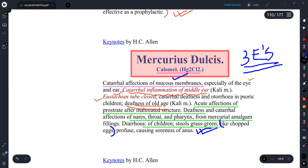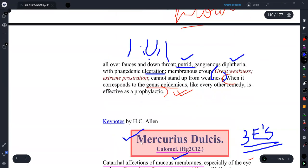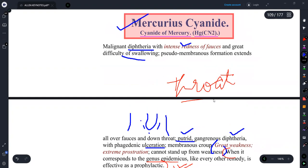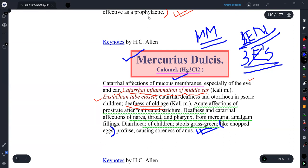In the Mercury group, there are three remedies: Mercurius Corrosivus, Mercurius Cyanatus, and Mercurius Dulcis. For Mercurius Corrosivus, the symptoms asked in exams are related to the GIT. For Mercurius Cyanatus, throat symptoms are asked. For Mercurius Dulcis, the eyes, ears, and nose — or mucous membrane-related symptoms — are asked. Remember it is not three E's, but two E's and one N: eye, ear, and nose. Mucous membrane symptoms are also asked. This concludes the discussion on Mercurius Dulcis.